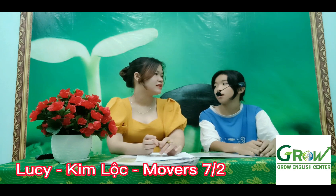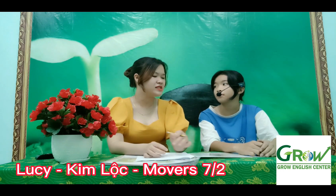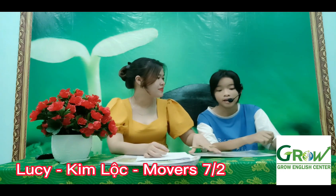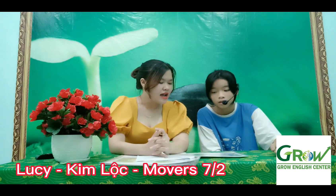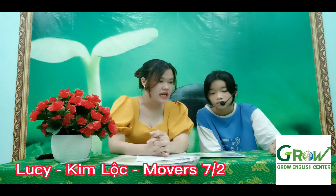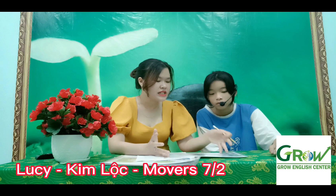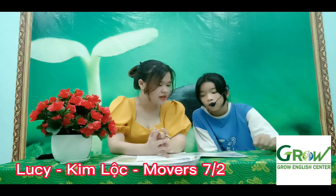Who are they? Today we have a speaking test. Are you ready? Yes. Now look at the first one. Find the differences. I have 2 pictures for you. Something are the same, but something are different. Can you tell me what differences you can see in the 2 pictures? Okay, let's go.